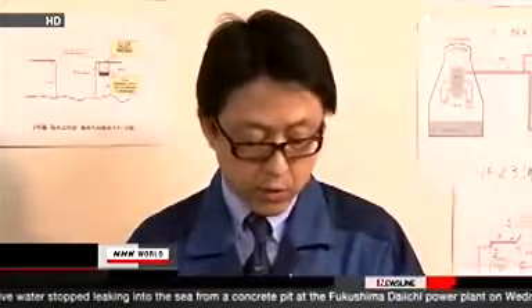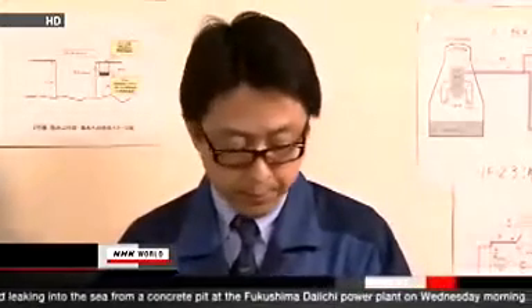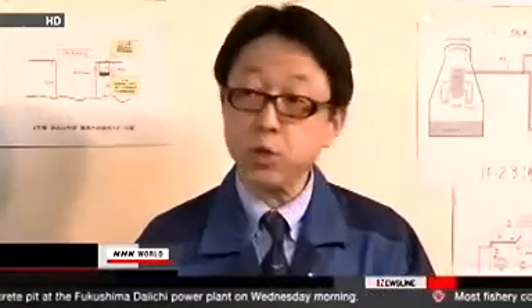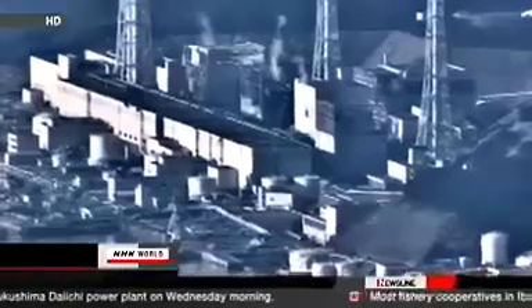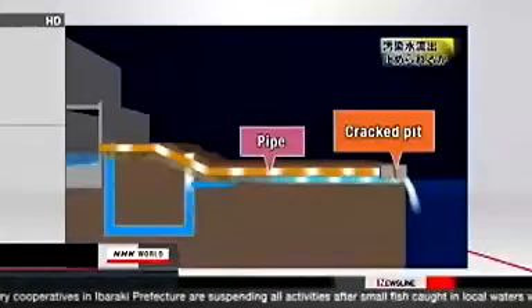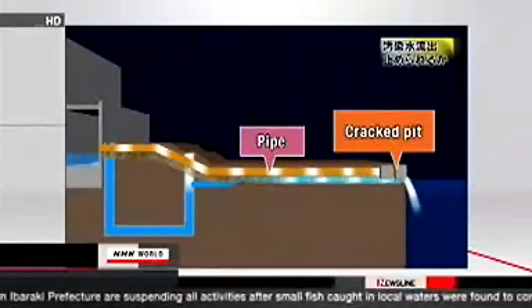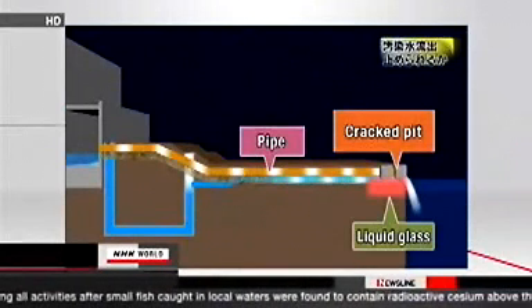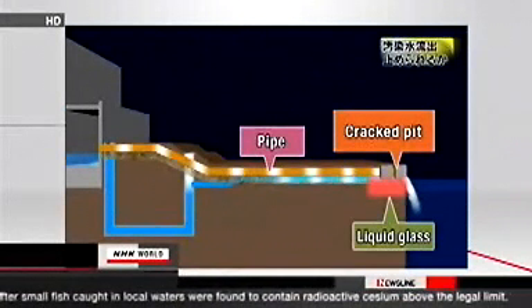TEPCO spotted the leak on Saturday. The water coming from a crack in a pit near the No. 2 reactor is contaminated with a high level of radioactive substances. Radioactive iodine, 7.5 million times the government standard, was detected in seawater taken from near the intake of the No. 2 reactor. TEPCO said the contaminated water was seeping from a damaged pipe into surrounding gravel, then into the pit, and finally out to the ocean.